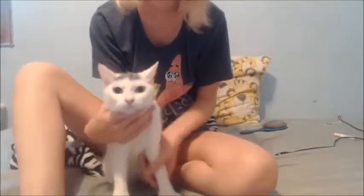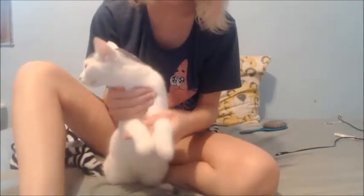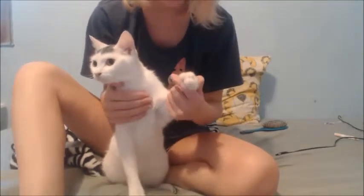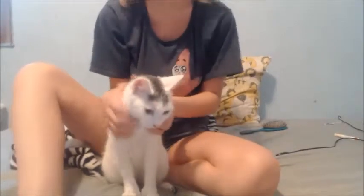It all starts with this cat. This is Anna. This is the mommy. She has six claws — I think it's five claws on her front, and I think her back one has an extra.